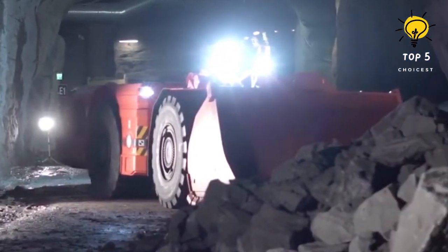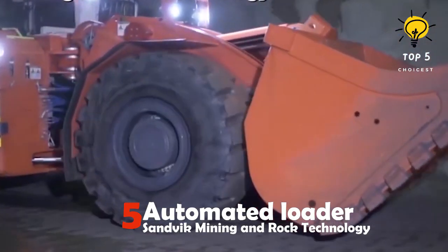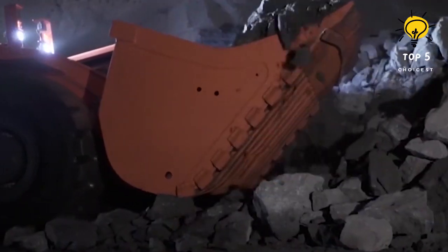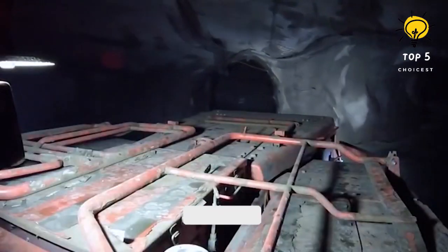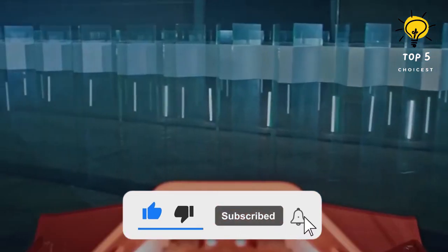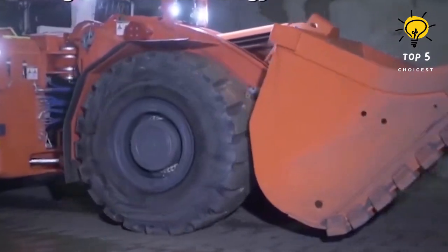Number 5: Automated Loader by Sandvik Mining and Rock Technology. This is a large mining loader weighing 38 tons that utilizes a laser-guided system, sensors, and algorithms to operate autonomously. Operators oversee the machine's operation from a control center while the loader performs its tasks. The company has developed a glass maze to showcase the precision of its self-driving system.